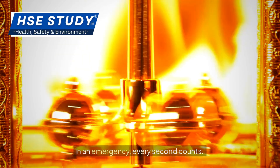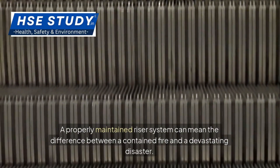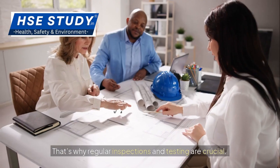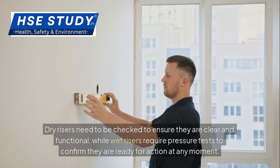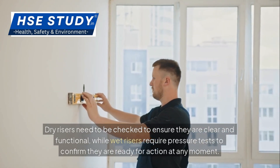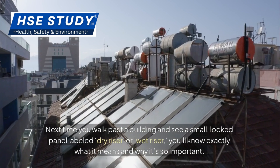Now let's talk about why this matters. In an emergency, every second counts. A properly maintained riser system can mean the difference between a contained fire and a devastating disaster. That's why regular inspections and testing are crucial. Dry risers need to be checked to ensure they are clear and functional, while wet risers require pressure tests to confirm they are ready for action at any moment.